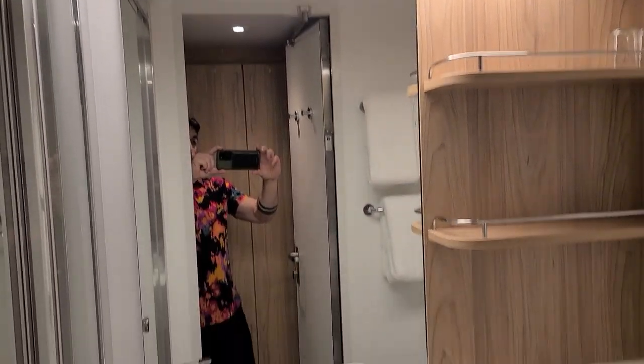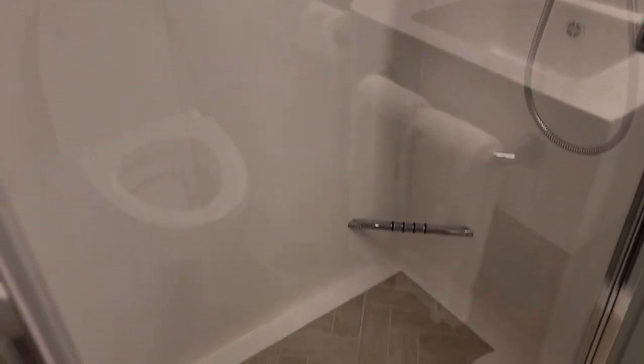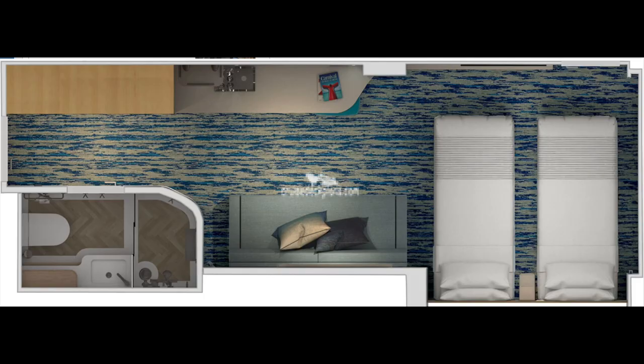It is worth noting that the shower does extend out into the walk area of the bathroom, and it's kind of hard to get in. We're not the biggest people, but we can imagine a lot of people struggling with this. You can upgrade to a premium interior stateroom, which has almost as much size as a balcony and an ocean view. Unfortunately, we don't have a video of this — we just wanted to show you guys the layout. This room comes with a seating area, which is really nice, so you can actually fit three people in the premium interior stateroom.